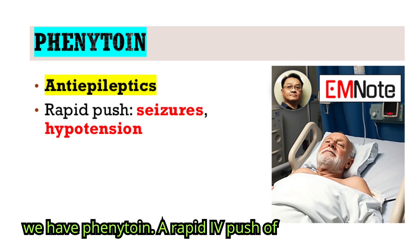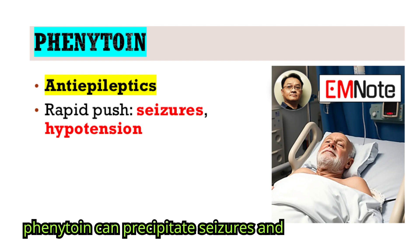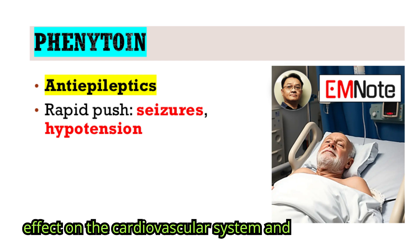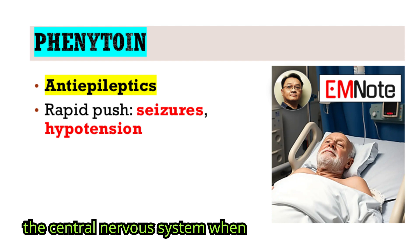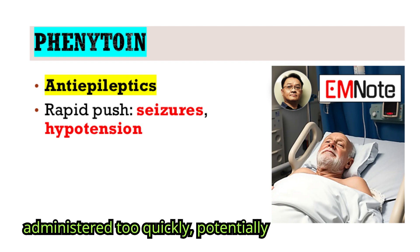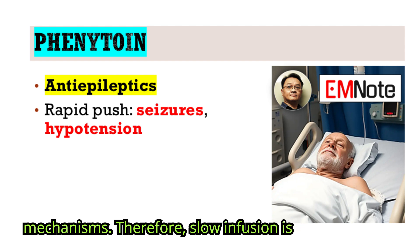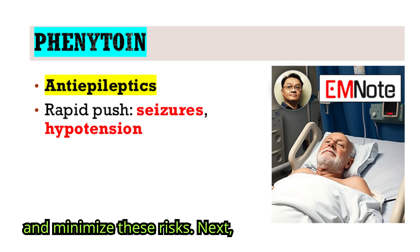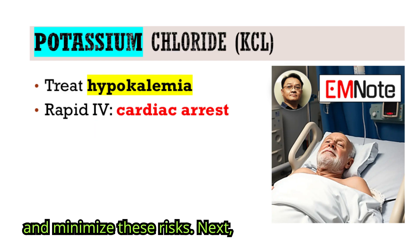First, we have phenytoin. A rapid IV push of phenytoin can precipitate seizures and profound hypotension. This is due to its effect on the cardiovascular system and the central nervous system when administered too quickly, potentially overwhelming the patient's compensatory mechanisms. Therefore, slow infusion is crucial to allow for proper distribution and minimize these risks.